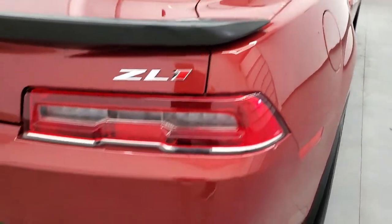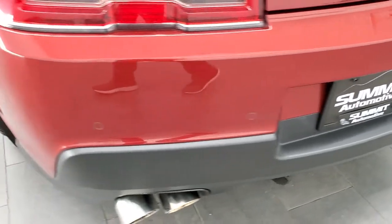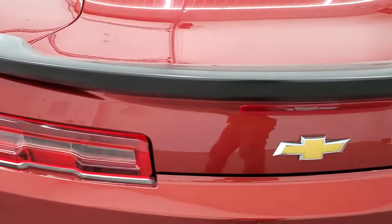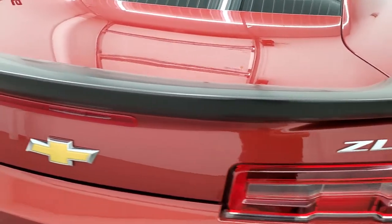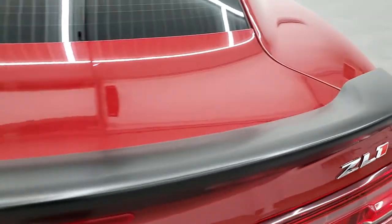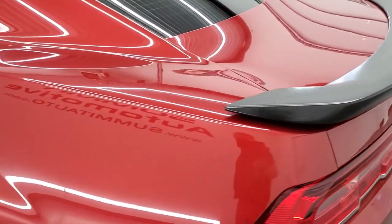Coming around to the back, the rear bumper is in great shape — no dents, stains, or scuffs on there. It does have the backup parking sensors, chrome-tipped quad dual exhaust, deck lid spoiler, and the trunk lid is in nice shape as well. I didn't see any dents or dings on that.